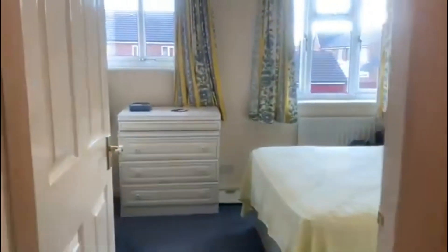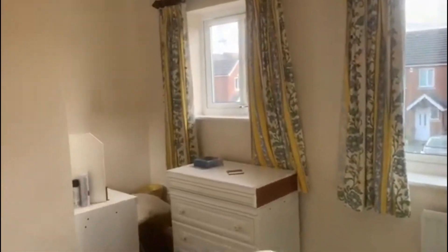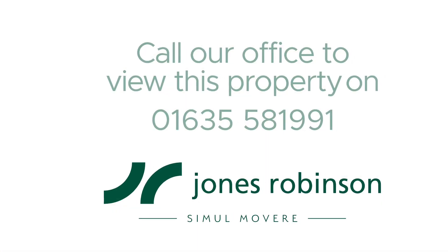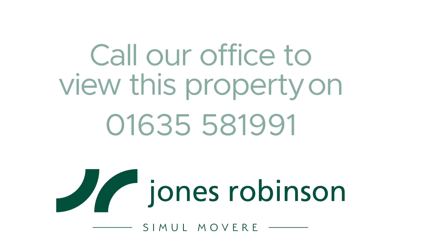Heading out back onto the landing, we come to the second bedroom, which once again is a really great size. You've got your double bed in here, as you can see. Two large bright windows bring in lots of light, which is brilliant. Please don't hesitate to contact us regarding this fantastic opportunity to rent this two-bedroom property in Didcot.